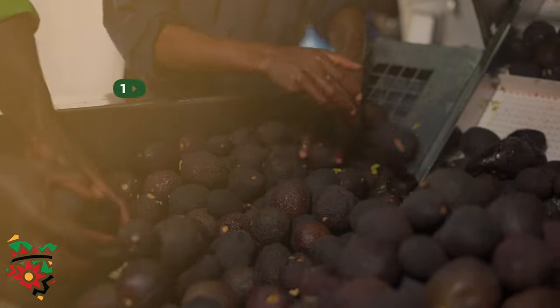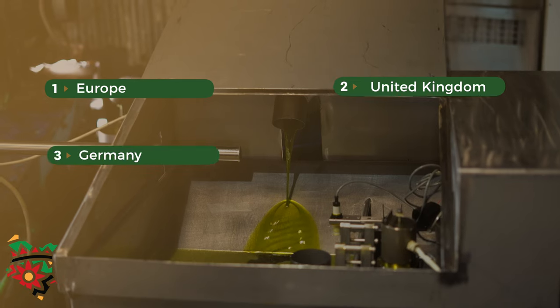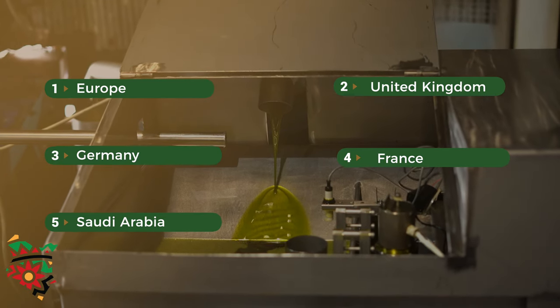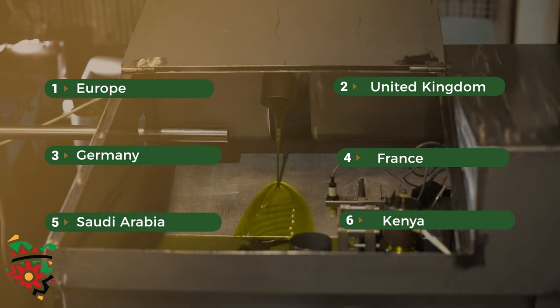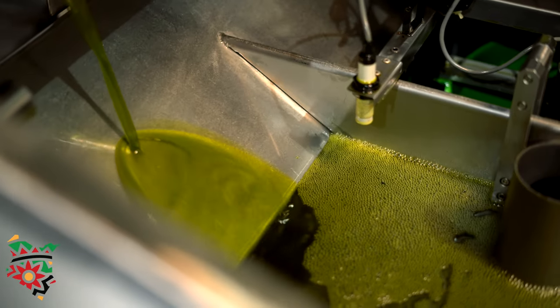Our main export market is Europe, looking at the entire Europe and the UK — from Germany to France and to Saudi Arabia. Even in Kenya, people are changing their eating habits and are now using pure vegetable oil.